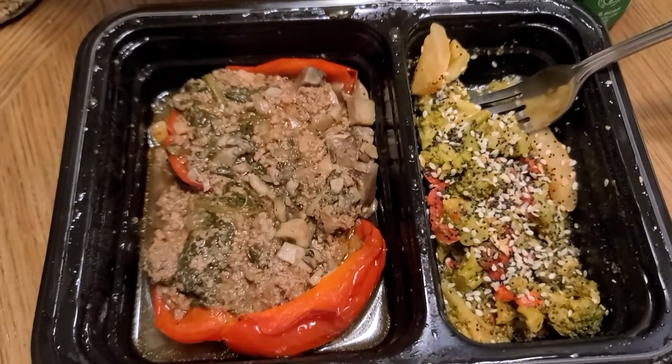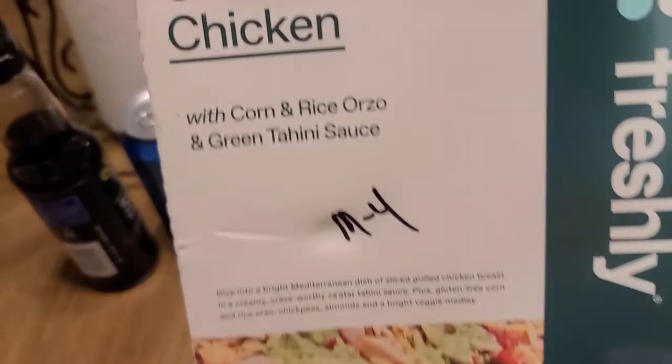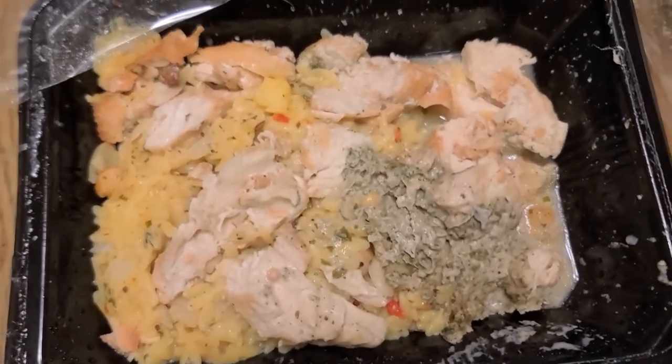One meal I definitely did not enjoy was the stuffed pepper meal. It had the same issue as the pork lasagna — the meat and the peppers were just too gritty for me. I didn't finish it and actually ended up throwing it away. The veggies tasted good with Everything Bagel Seasoning, but this is one I would definitely not order again. The last meal was the grilled za'atar chicken with corn rice orzo and green tahini sauce. This one was fine — I added some fresh avocado for healthy fats and it tasted great.